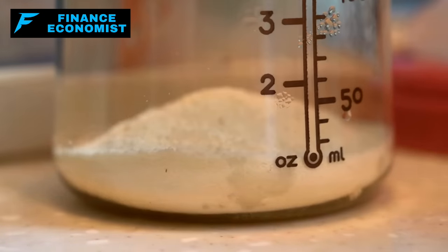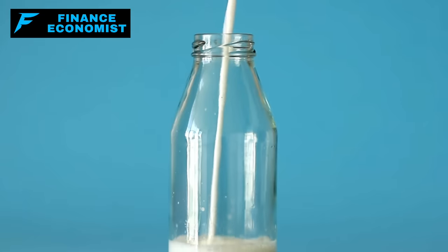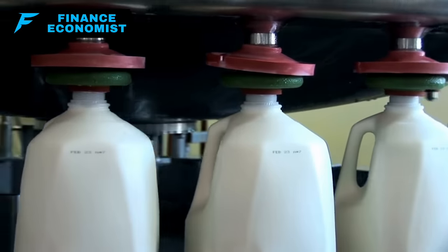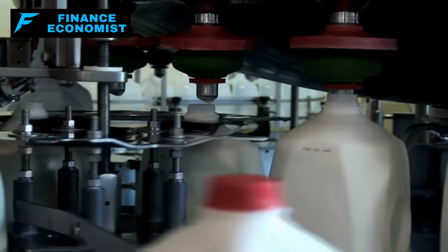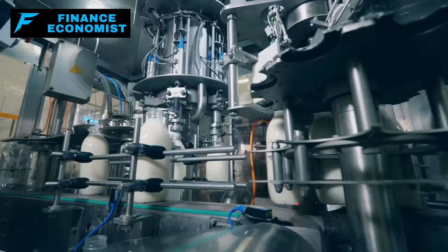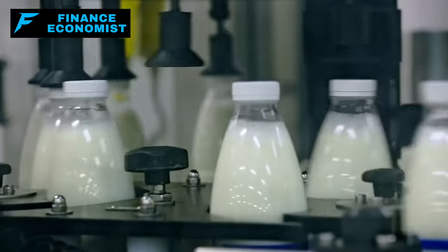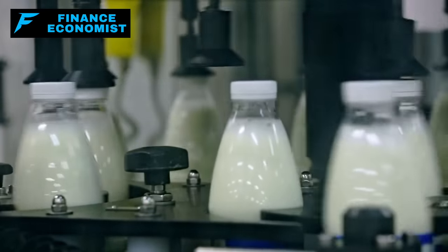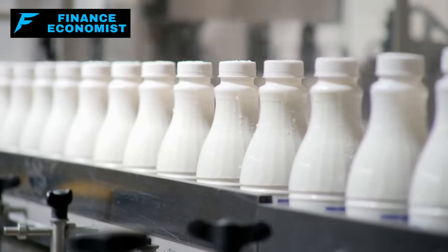Number six: powdered milk. If you've ever been in a pinch without fresh milk, you'll appreciate the convenience of powdered milk. When water is added, it can substitute for fresh milk in almost any recipe. Nutritionally, it's a good source of essential minerals and vitamins, especially calcium and vitamin D. In its powdered form, milk can last anywhere from 2 to 10 years when unopened, and if stored under the right conditions — cool and dry — you're looking at the longer end of that spectrum. For those with lactose issues, there are also lactose-free versions available.